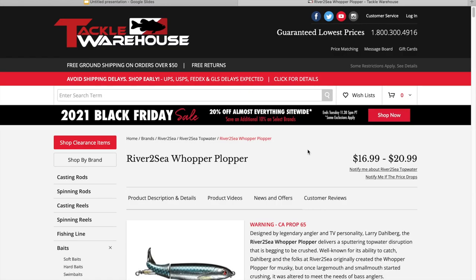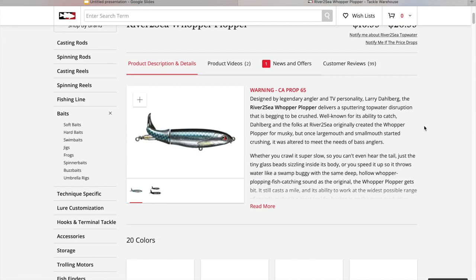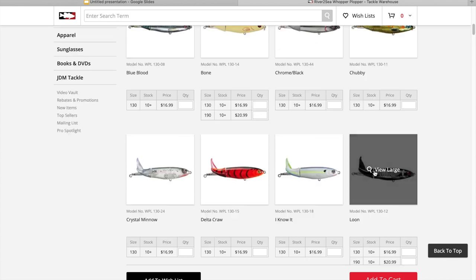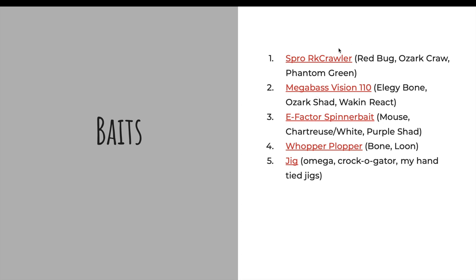Next up is a little topwater action — the Whopper Plopper. Excellent bait. For the Ozarks, pretty much the only two colors you need are Bone and Loon. Get it in the size 130 — you'll catch big fish on that. Another type of topwater bait is a buzz bait; you can get Croaker Gator, Strike King, any of those in a half ounce or three-quarter ounce buzz bait would be great.